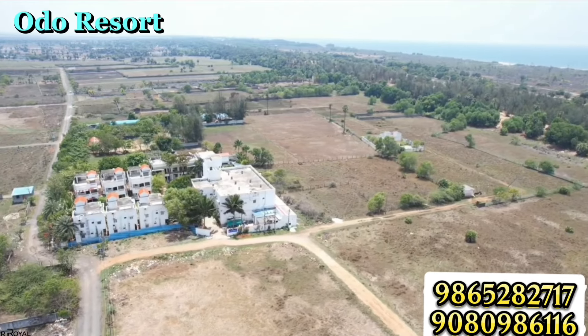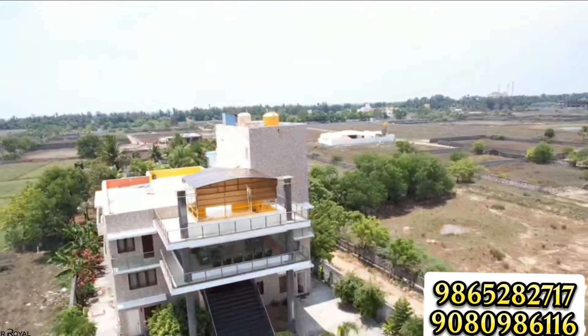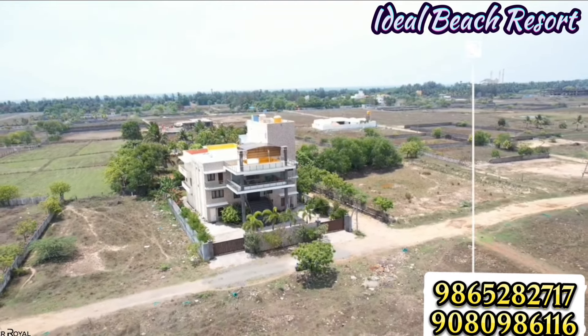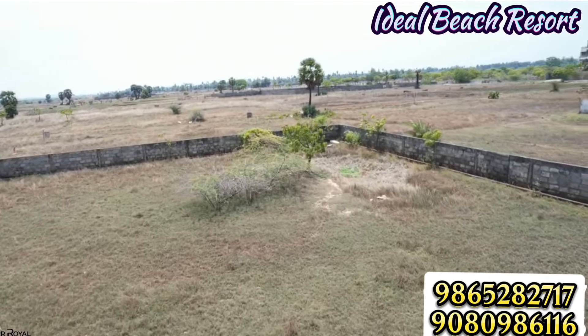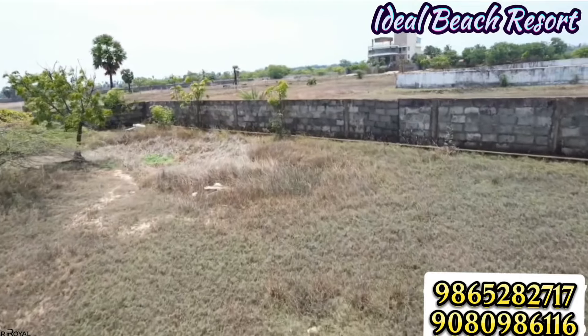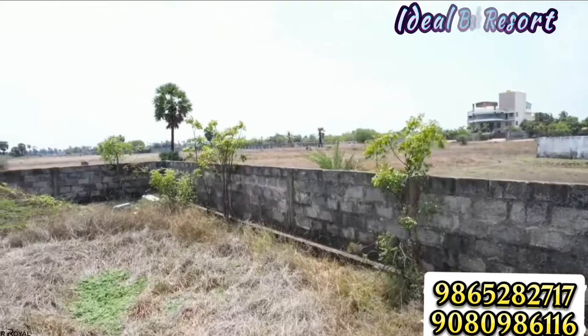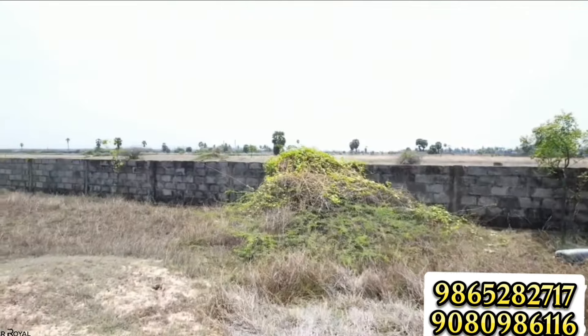There are two or three resorts nearby. It is a home sales place. It is a great investment for the future — a future goal with great appreciation for ECR.